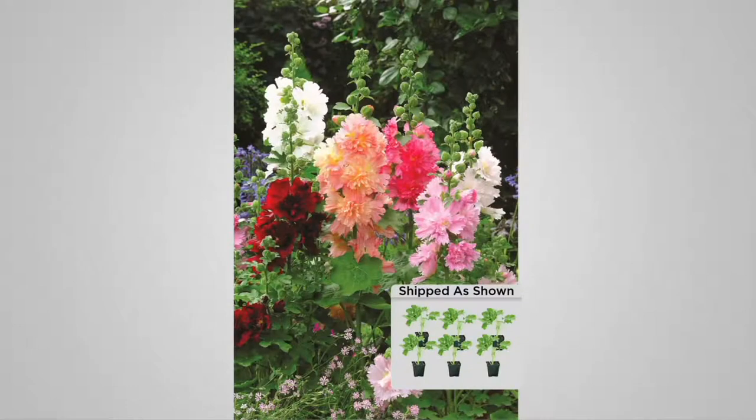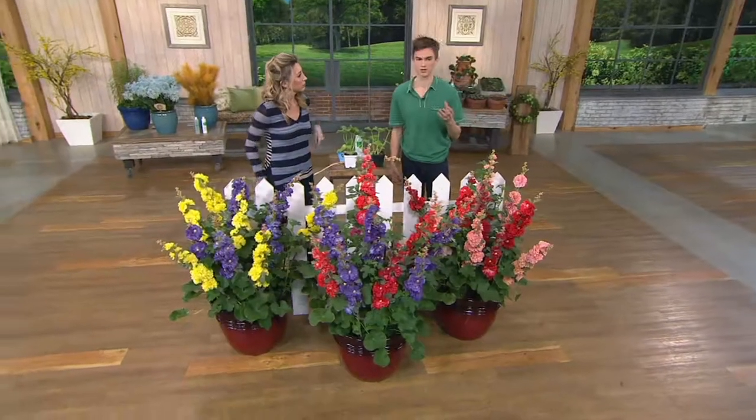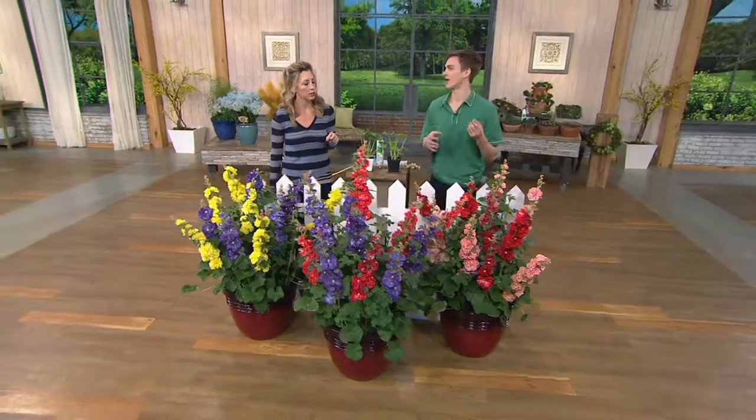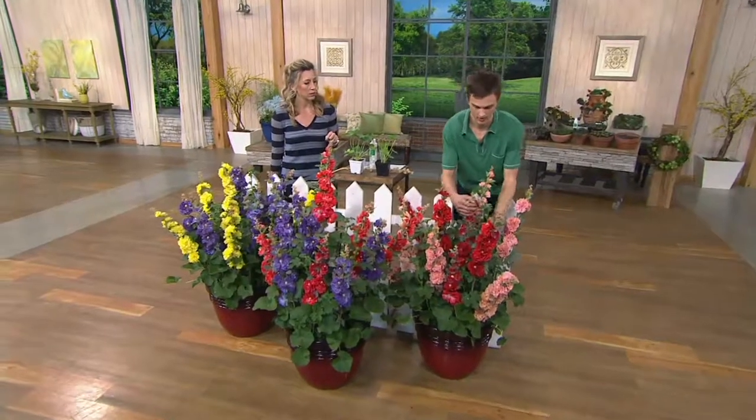Another great thing about this plant — if you have seen Hollyhocks before, oftentimes they are susceptible to a sort of browning of the foliage called rust. This plant will not get that because they are rust resistant.